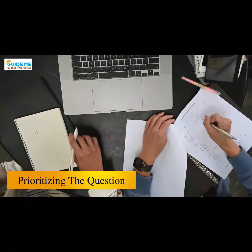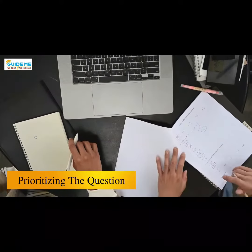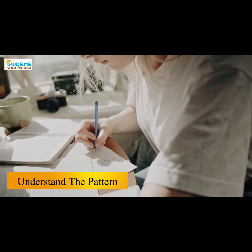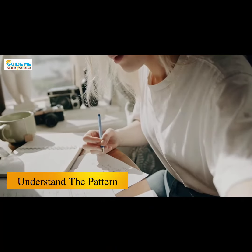1. The focus should be on prioritizing the questions that the candidate is confident enough with, rather than solving all the questions. 2. Understand the pattern and marking system of the exam very well to understand which section to give more focus on.